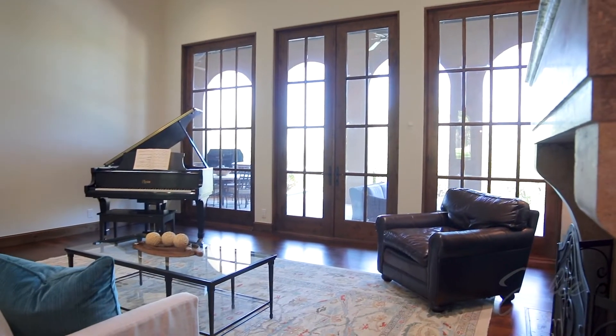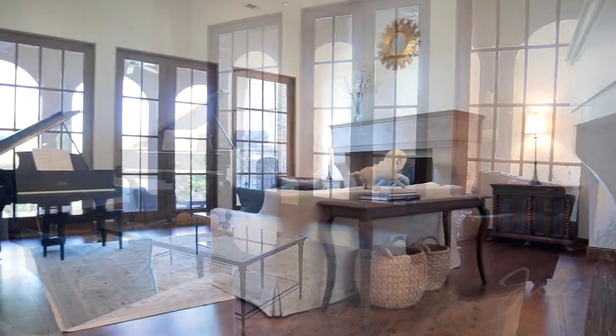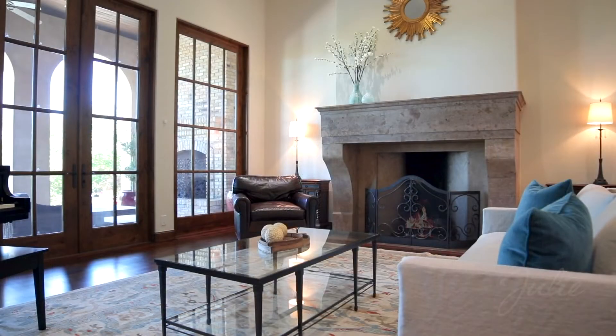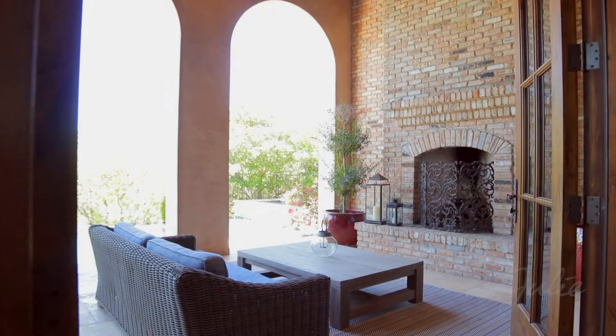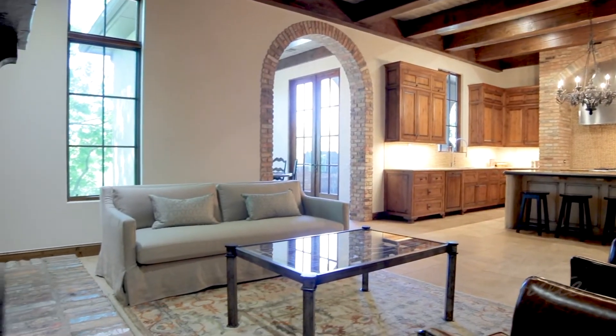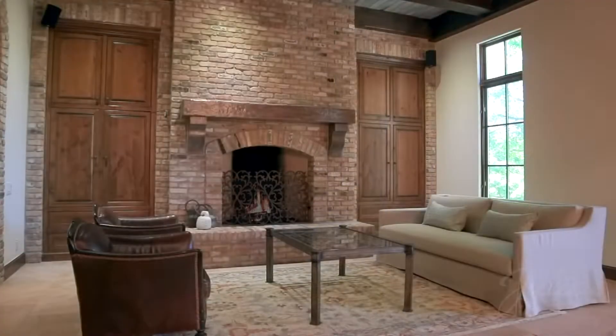Entertain in the light-filled living room with stone mantel, wood-burning fireplace, and French doors leading to the veranda. Or spend a casual evening by the fire in the second living room.